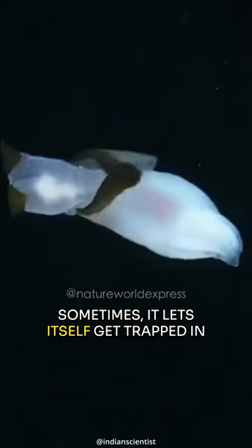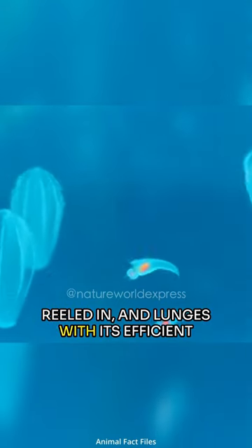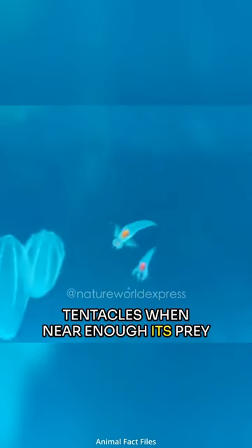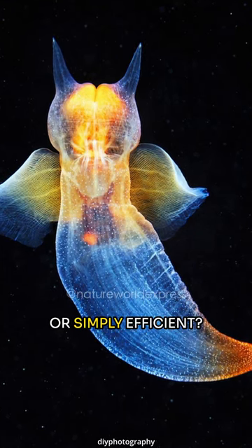And not only that, it's quite sneaky too. Sometimes it lets itself get trapped in the sea butterfly's mucus, waits to be reeled in, and lunges with its efficient tentacles when near enough its prey. And the sea butterfly becomes a meal in under two minutes. Lazy predator, or simply efficient.